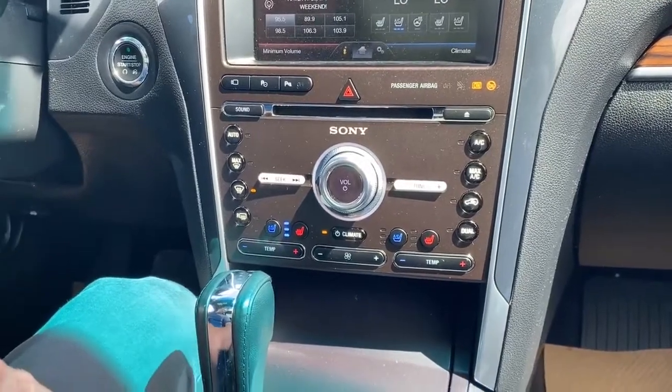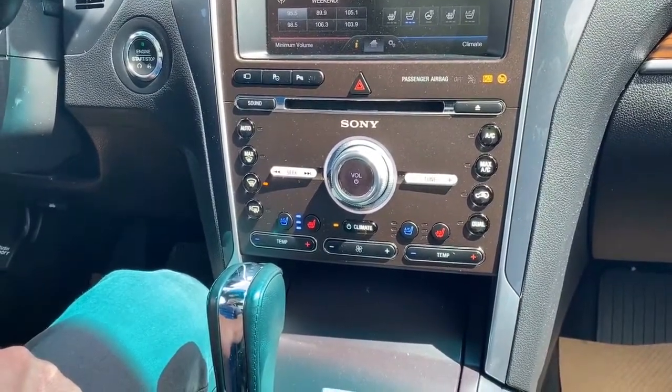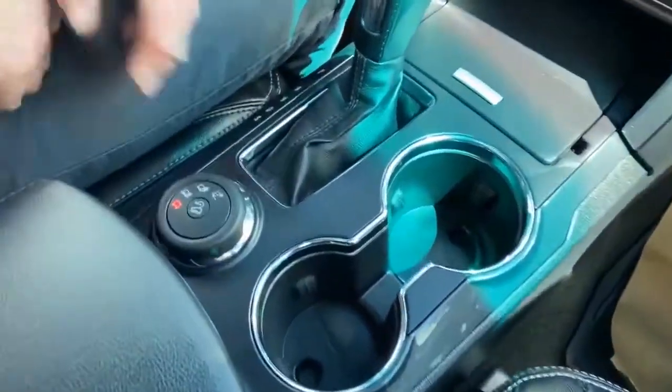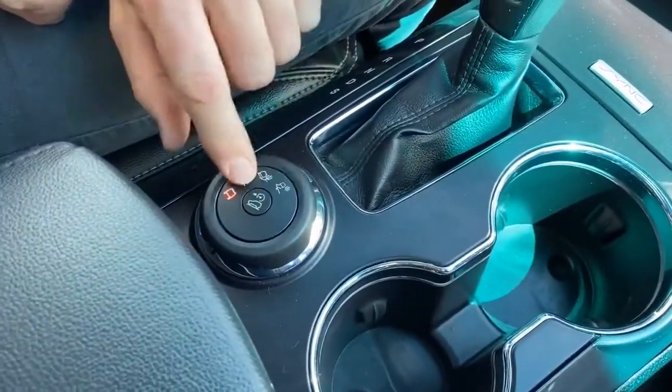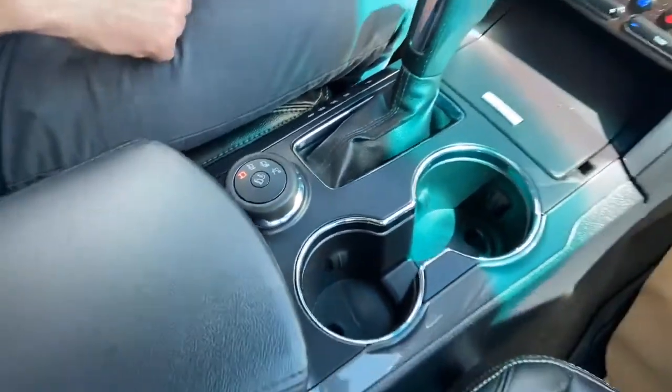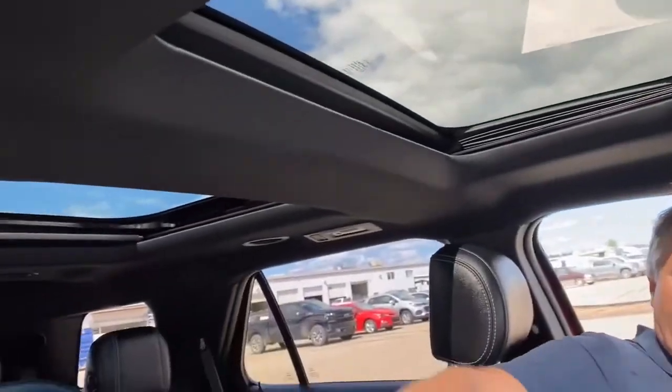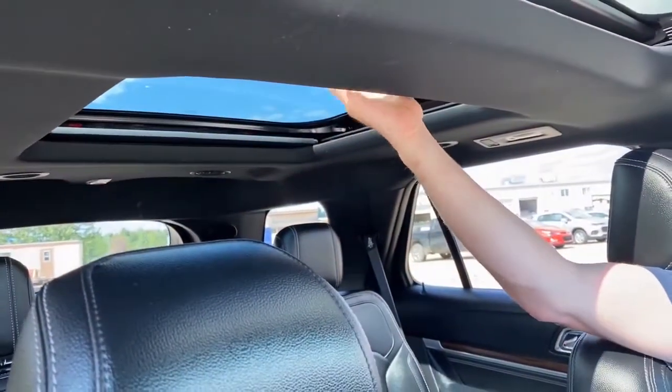It has the great Sony stereo, which is a really good extra feature. Down here you'll see we have controls for different drive modes, and you can change them according to the terrain you're on. Up above here, you can see we have a sunroof, and we also have the Panovision sunroof in the back.